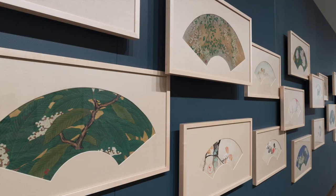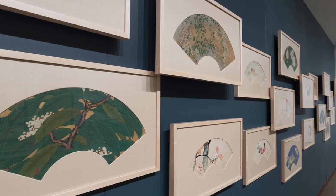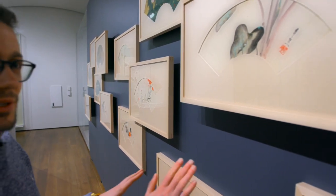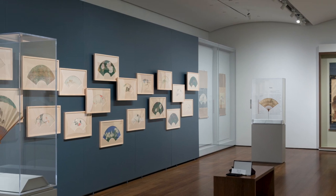So our installation is inspired by this ideal. Our very talented installation crew devised a technique where the frames could be mounted at different depths and they appear to be floating off the wall.